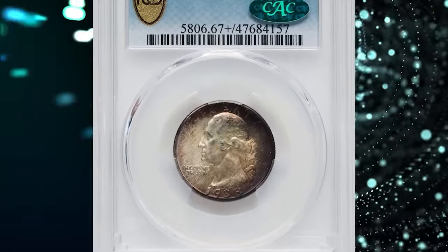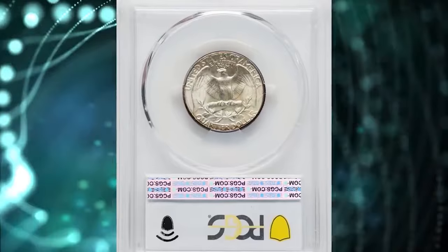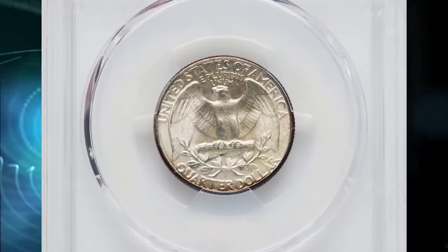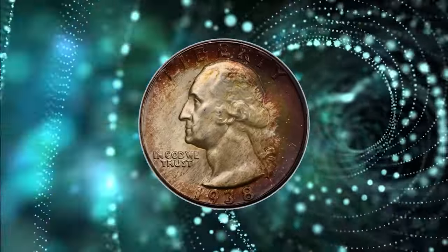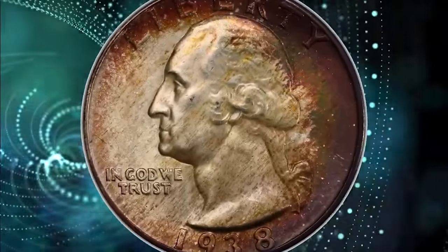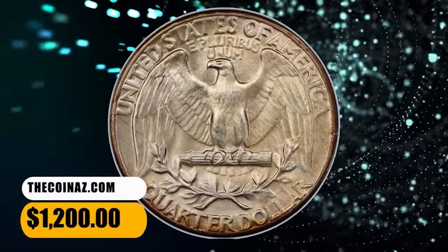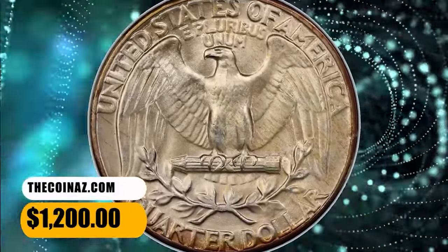Number 7: Vividly Toned 1938 Washington Quarter, graded as MS67 Plus by PCGS and later endorsed by CAC. A marvelous superb gem example with sharply detailed device elements and russet, amber, and olive green hues that grace the surfaces around the borders. It was sold for $1,200 on November 19, 2023.